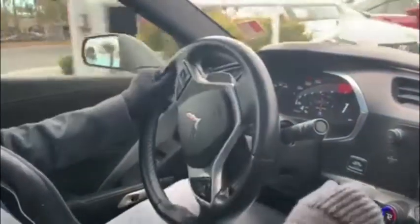It's available today at Lexus of Las Vegas. Call me at 702-371-2174.